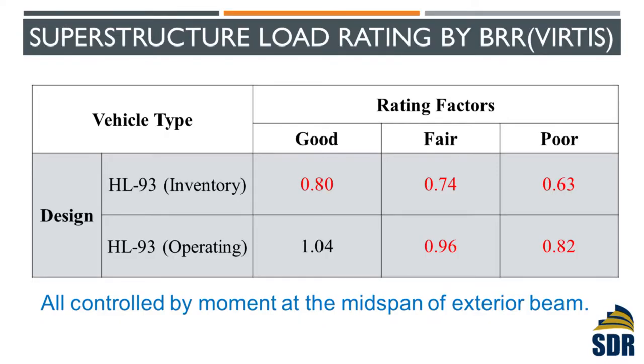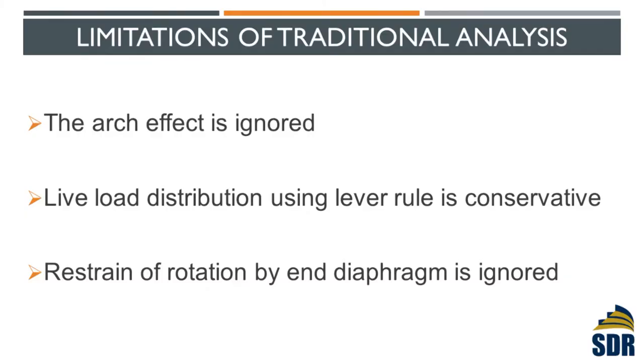If you really look into that, there are effects not included in traditional analysis. First, the girders are in an arch shape — you cannot capture that effect using a beam element. Second, for the exterior girders, the Aashto code uses the lever rule to calculate load distribution, and we all know the lever rule is very conservative. Third, this bridge has a large end diaphragm sitting on top of the cap, all connected together, which actually prevents the girders from rotating and can create a negative moment at the end, reducing the positive moment at mid-span. Traditional analysis cannot capture that effect. So we built a finite element analysis using solid elements — the most sophisticated method — to capture all these effects.